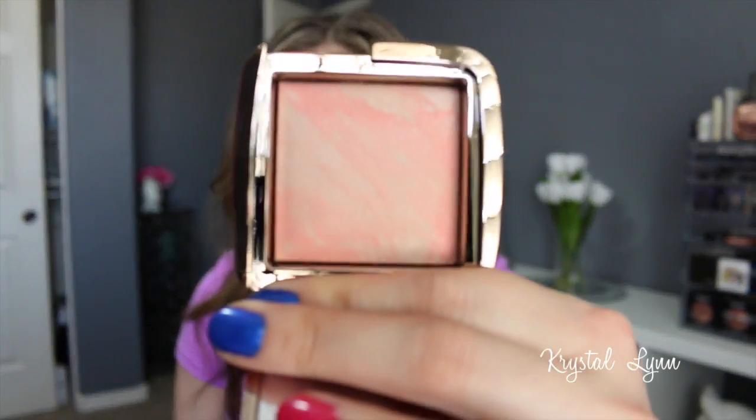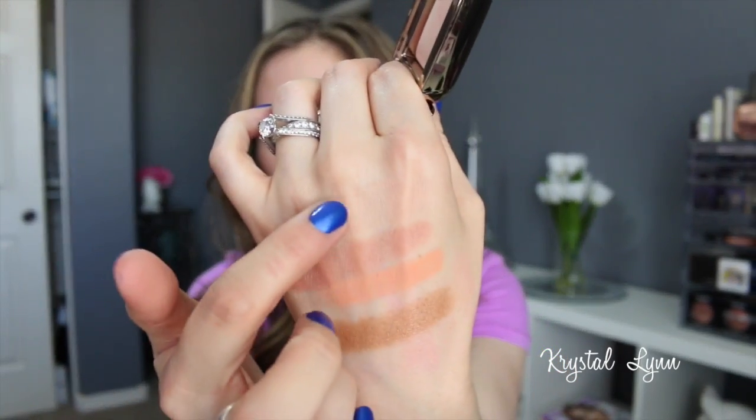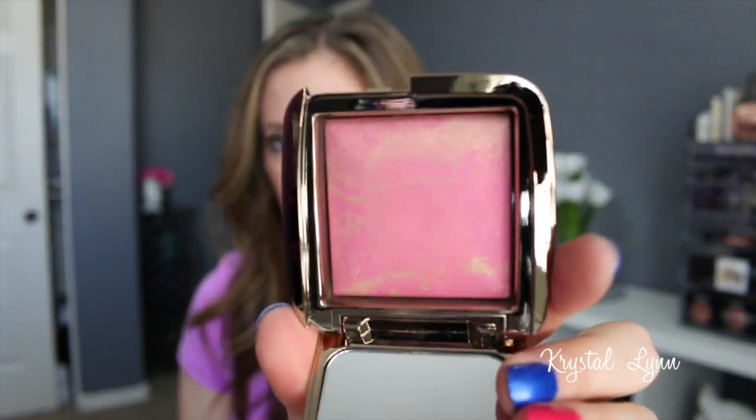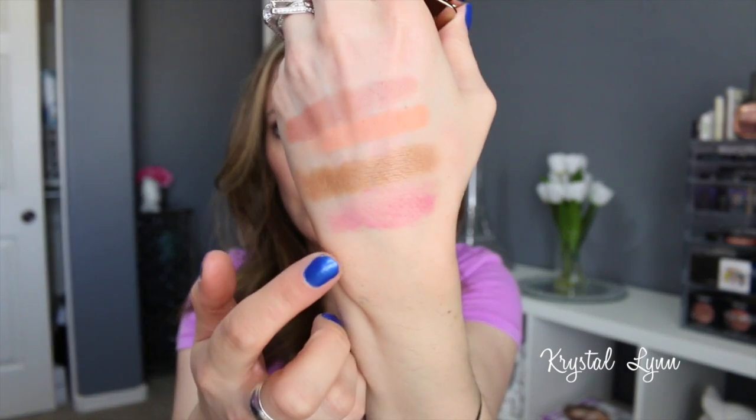The next Hourglass blush is Dim Infusion — it's really really light so it might be hard to see on my light skin. And the last one is Radiant Magenta.